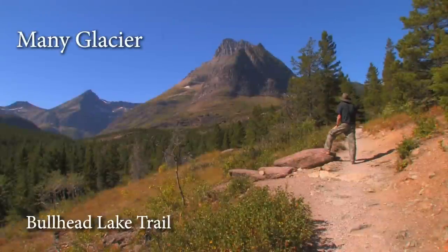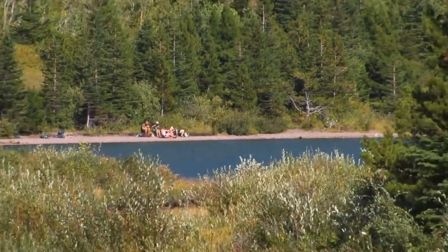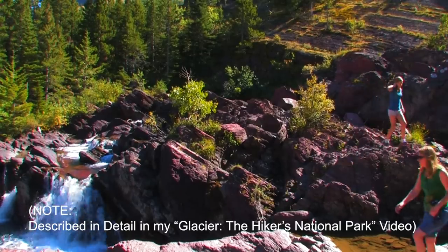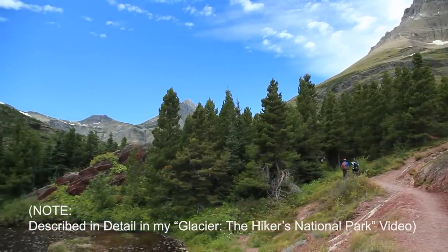Now we're at day five. After two relatively hard days, I plan for an easy one, and Bullhead Lake is perfect. It's an eight-mile round trip that feels relatively flat. They say it goes up and down about 400 feet, but really you can't tell.